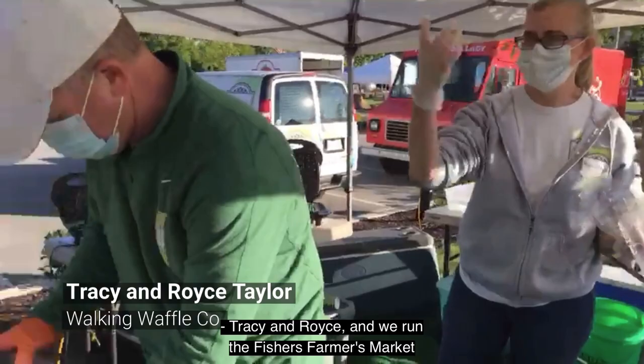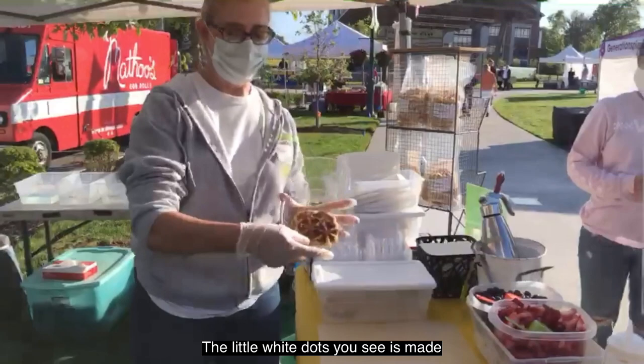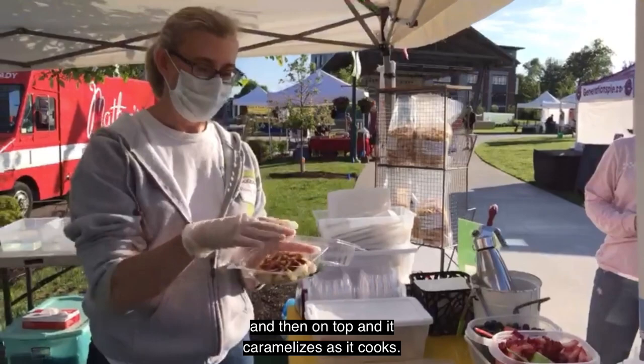It's Tracy and Royce and we run the Fisher's Farmers Market here for The Walking Waffle. What we have is a Belgian Liège waffle. The little white dot you see is made with the pearl sugar that we put in the dough and then on top, and it caramelizes as it cooks, makes it nice and sweet.